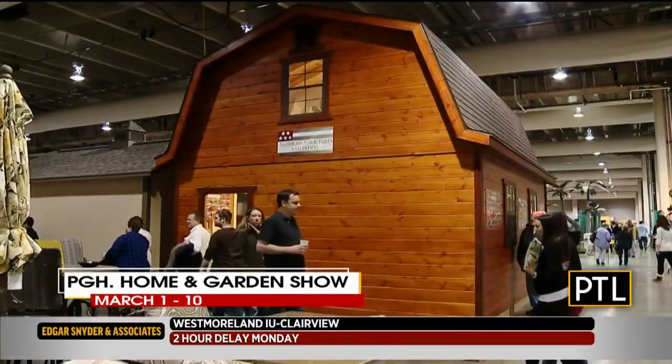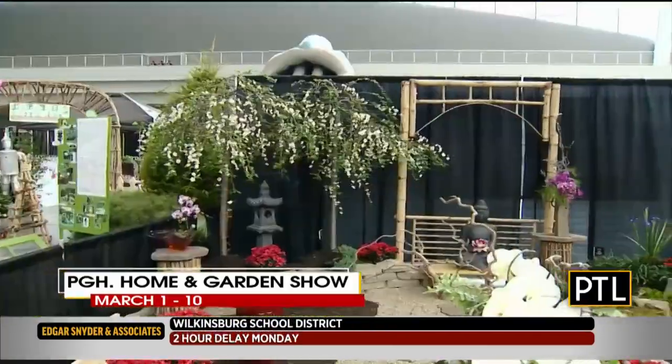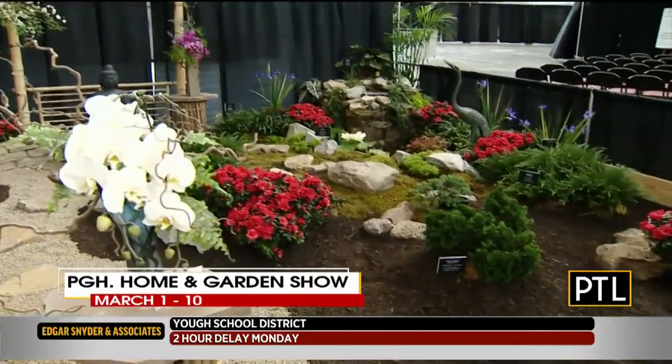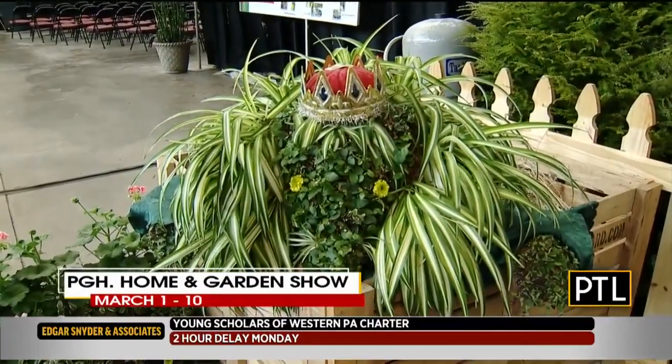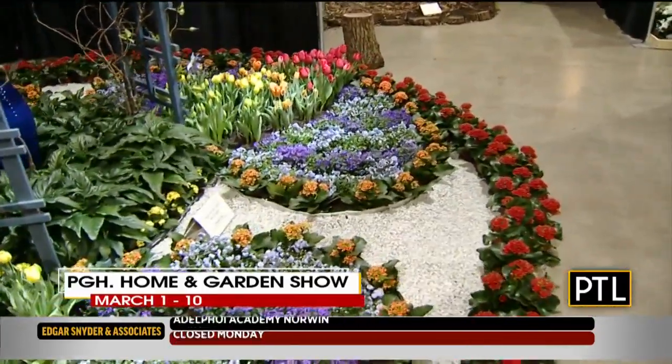And once again, PTL will be coming to you live from the Home and Garden Show at a remote set starting this Friday and then every day through March 8th. Be sure to watch us for all of that as we show you all there is to see and do at this year's Home and Garden Show.